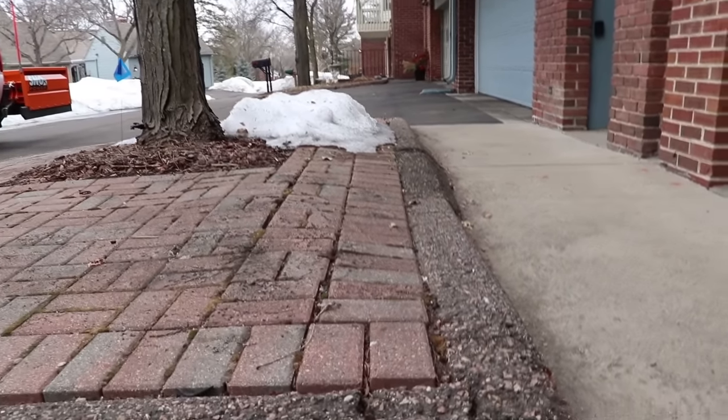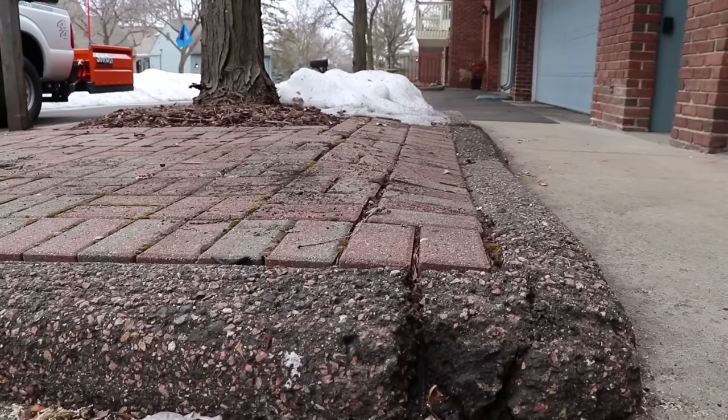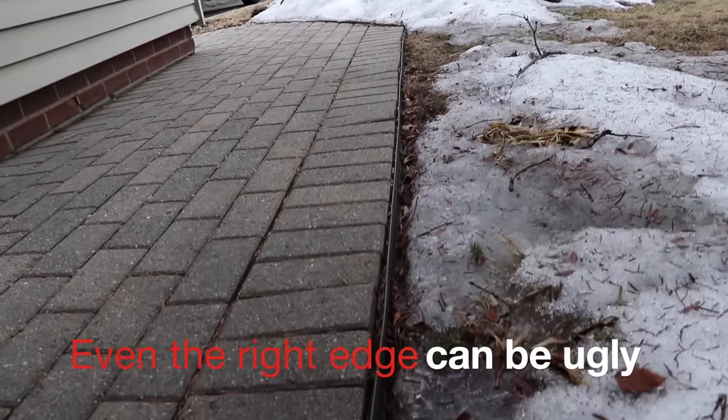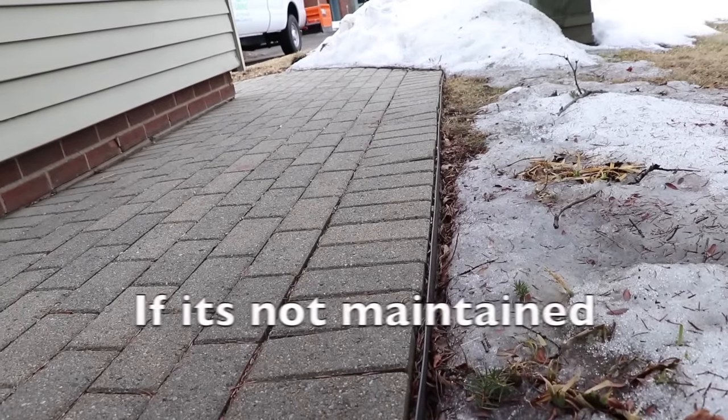There are some companies that tell you they'll use concrete or asphalt for edge restraints on your paver. There is nothing worse than that — concrete inside the industry is actually called 'crack-crete.' And if you want to grow grass up to your patio and you use a concrete edge restraint, you have zero chance. With a plastic edge restraint, it's designed to allow you to put vegetation right up to the edge of your patio, lock everything in place, and prevent horizontal paver failure.